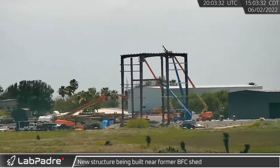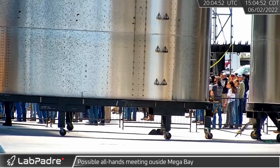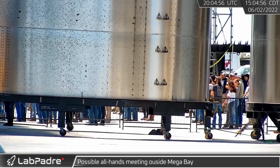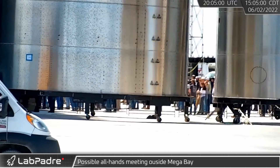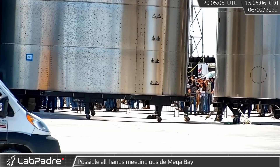During the initial stages of testing Thursday, Rover Cam caught what appears to be an all-hands meeting of the Starbase employees. While we haven't heard anything official about the reason for the meeting, the timing has led to speculation that it could be related to the upcoming release of the Programmatic Environmental Assessment from the FAA.